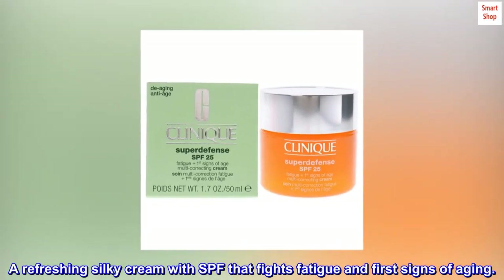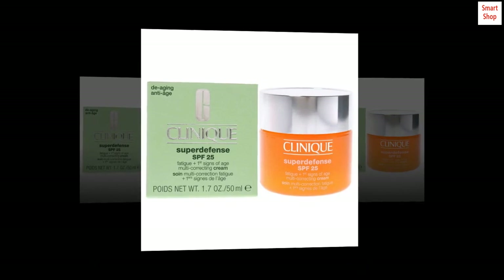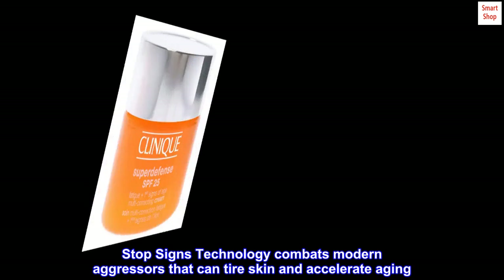A refreshing silky cream with SPF that fights fatigue and first signs of aging. Stop Signs technology combats modern aggressors that can tire skin and accelerate aging.